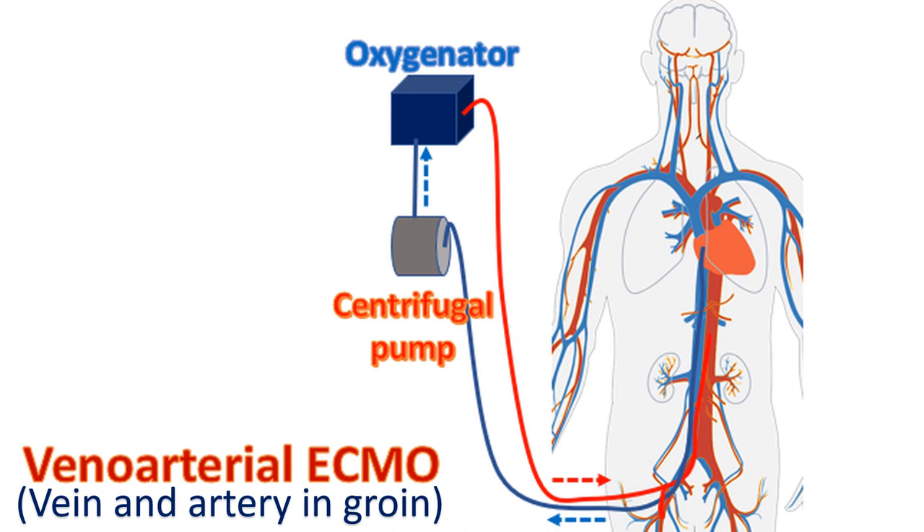While heart-lung machines are used for a relatively short period of a few minutes or hours, ECMO can be used for days,